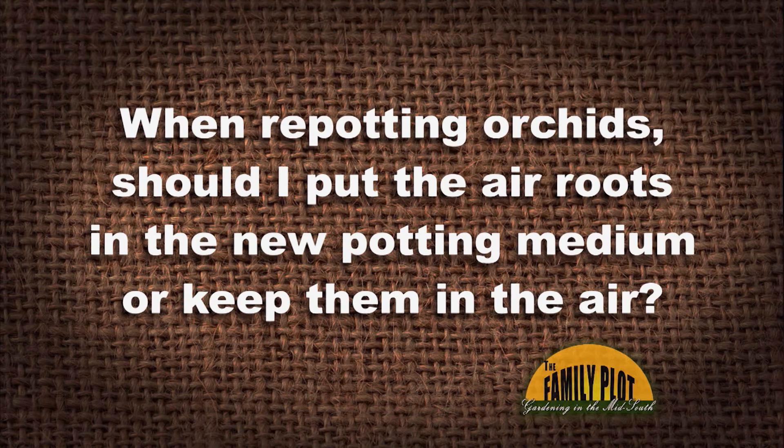Viewer Kate asks: I just bought a Phalaenopsis orchid and need to repot it from a tiny two-inch container. It has two nice healthy silvery white air roots about five inches long hanging over the side. Should I put the air roots in the new potting medium or keep them in the air? I would put those roots down in the bark potting medium, because they'll keep growing and sending up more. Orchids like this airy bark medium — just pot it all up.